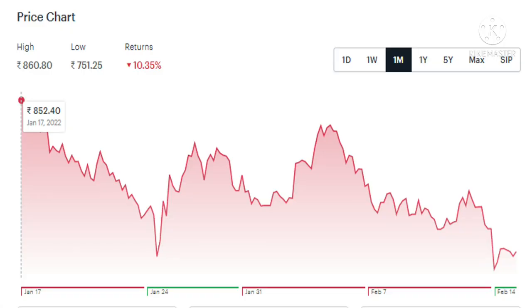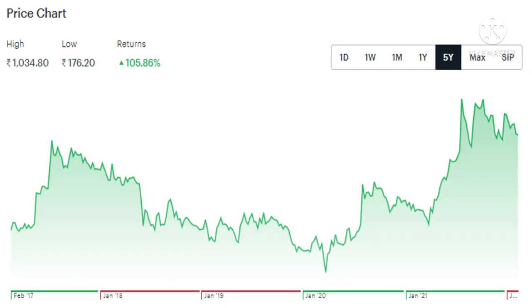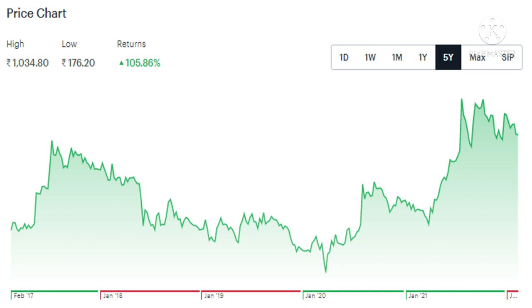This stock in the last one month has given negative returns of minus 10%, which means it is available at a 10% discounted price. If you see its last 1-year performance, it has given good returns of 63%. And if you see last 5-years performance, it has given excellent returns of 106%. In this video, let us analyze this stock technically, find out its true potential, and at the end I am going to give you buy levels and targets.